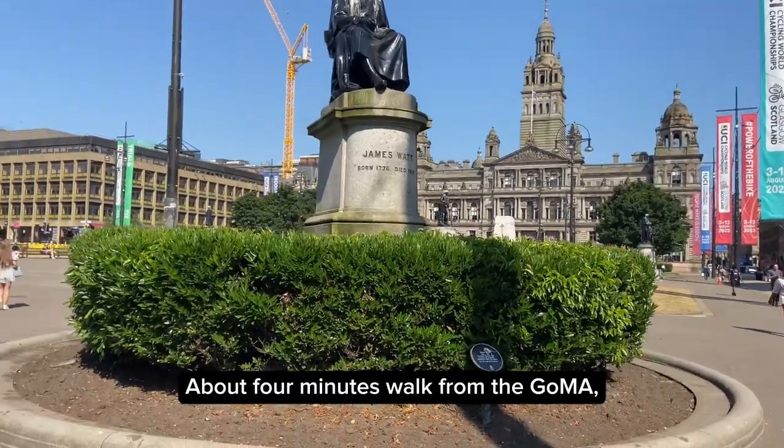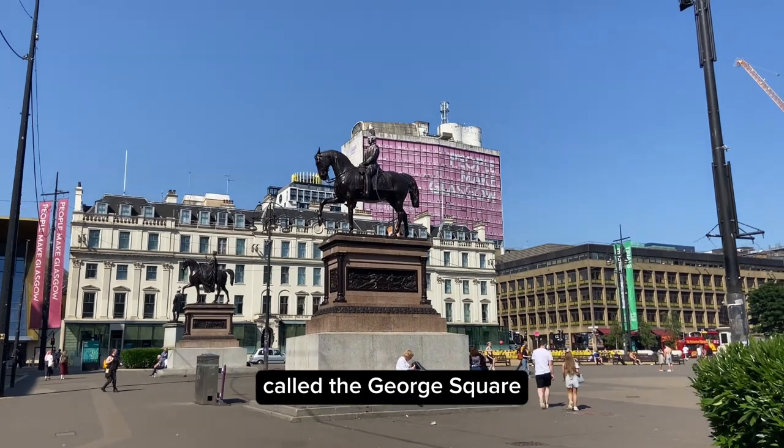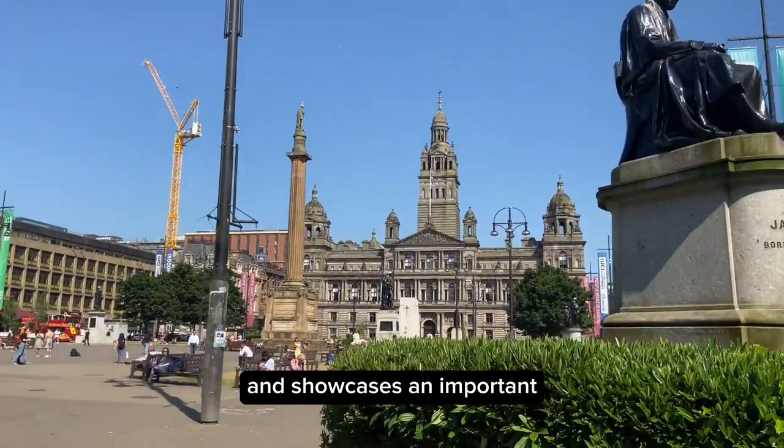There's also an opportunity to visit the museum shop, a lovely library with free internet access and PCs, and a café. About four minutes' walk from GoMA is the iconic central city square called George Square, named after King George the Third. It's home to the headquarters of Glasgow City Council and showcases an important collection of statues and monuments.